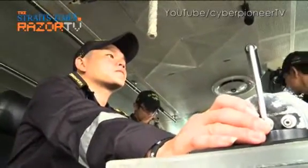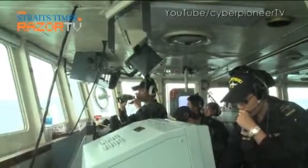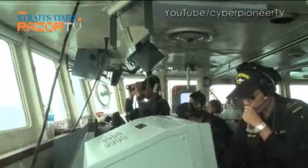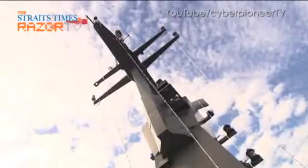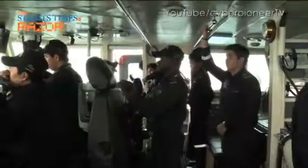From the moment the ship slips off, the crew take turns to be on watch duty. Each watch is for three to four hours as they patrol the waters around Singapore to make sure everything is in order.